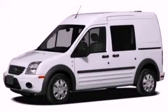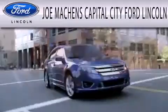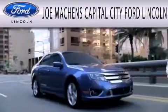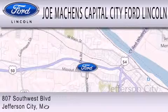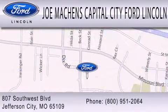Contact us today to arrange your test drive. Joe Mockens Capital City Ford Lincoln is dedicated to doing everything possible to ensure the experience you have selecting your next vehicle is as pleasant as possible. We are located at 807 Southwest Boulevard in Jefferson City.